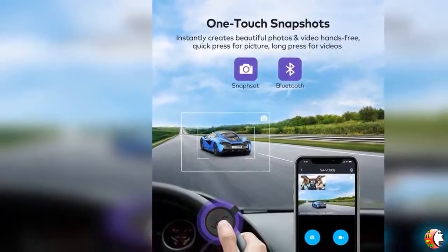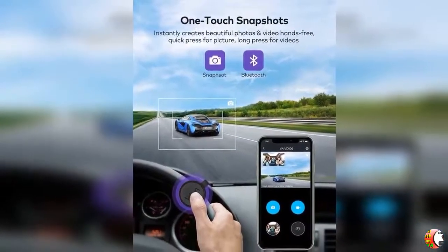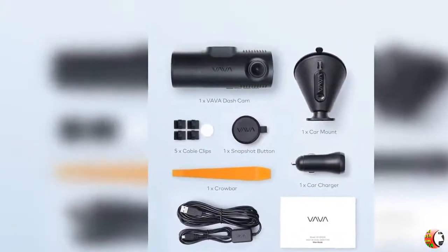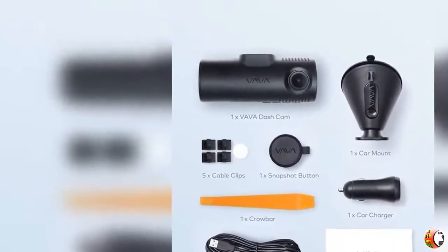Feature 3: Easy Video Access. The VAVA dedicated app makes it convenient to view, record, download and share your recording on social media. Built-in GPS calculates your vehicle's location, driving route, speed and other information of every journey.